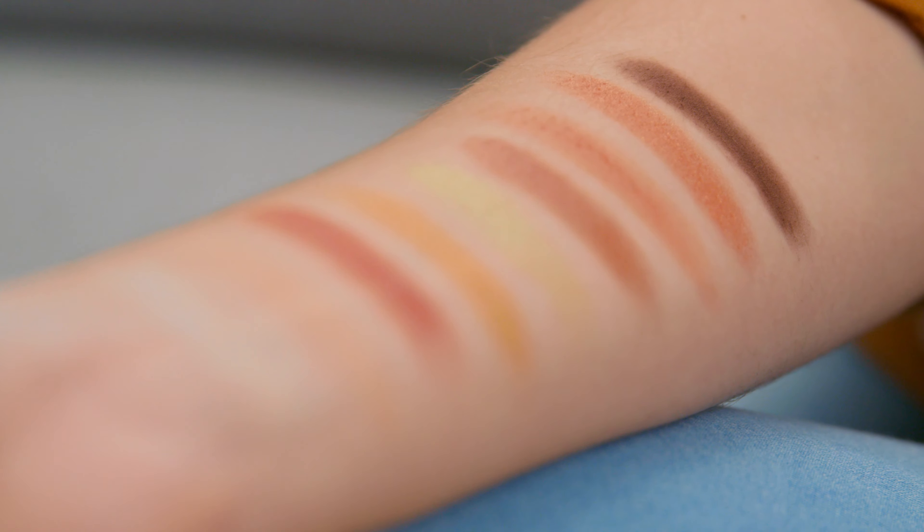The next one we have is Daily Dose of Power, which has got again nine intense shades. I don't know about you but this just gives me massive mermaid vibes. Here's a swatch of my favourite shade out of the Daily Dose of Power palette, and then look at the entire palette.